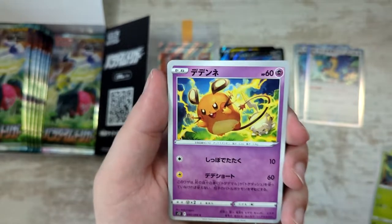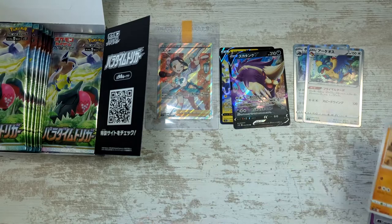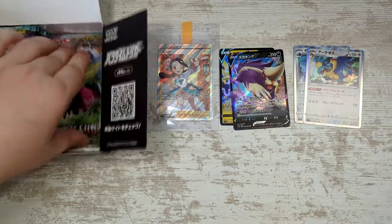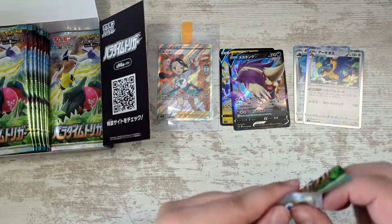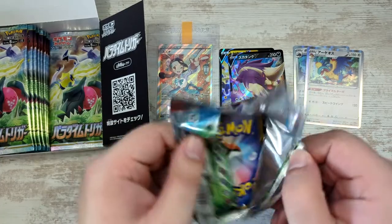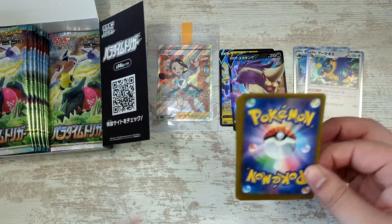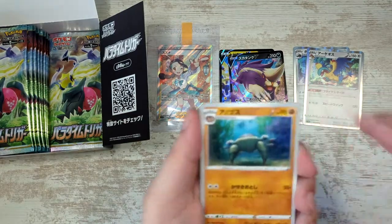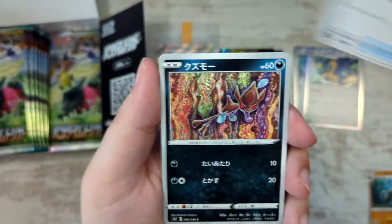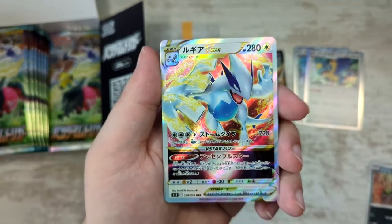I've seen on the Pokémon TCG subreddit someone posted a picture of the Froslass in English and it looks amazing. It's the same card in Japanese, just the texture is different — a bit more rough. The English texture, not only for full art trainers but for alternate arts and things like that, isn't quite as fine as for Japanese packs.